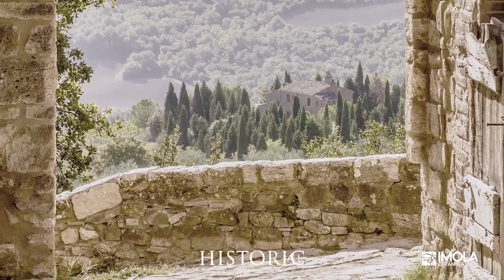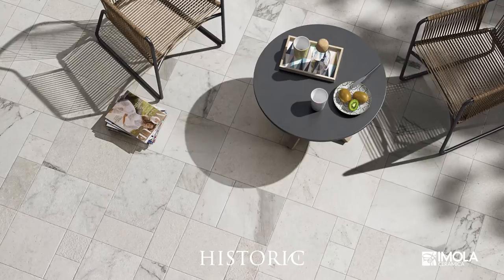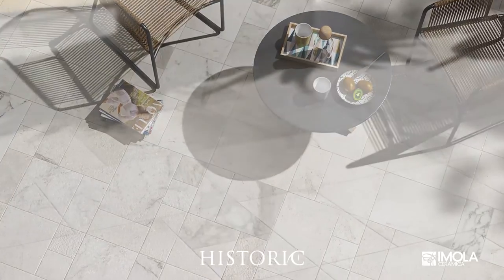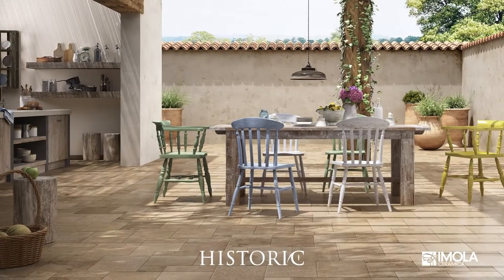Classic ancient stone types such as Breccia, Cardoso, Santa Fiora and Botticino bring all the subtle colour shades of their exquisite veining to the modular sizes of Historic.